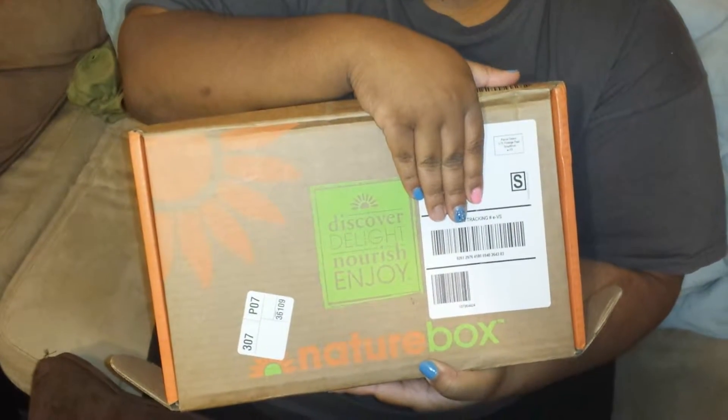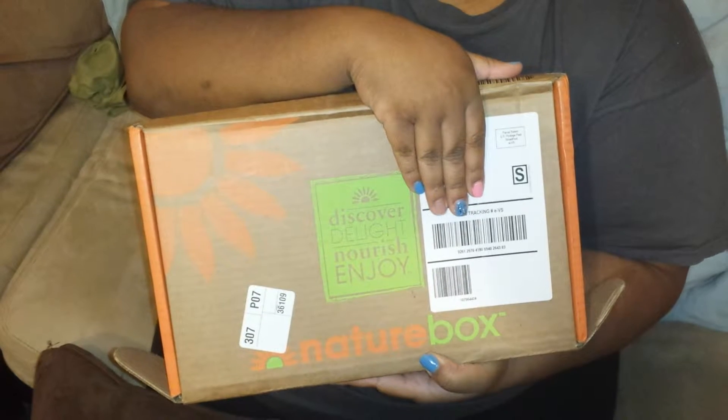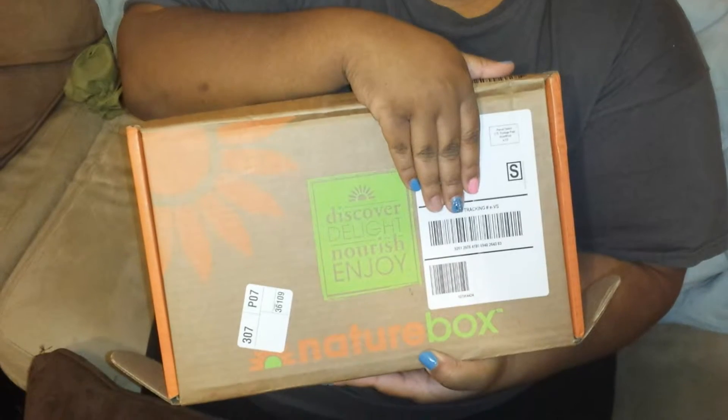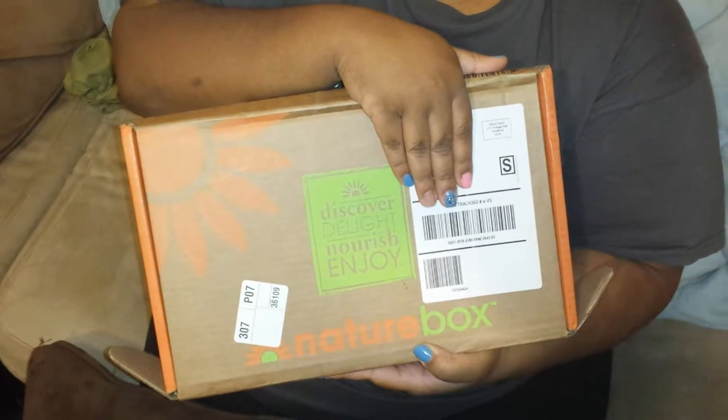Hi YouTube. I'm coming to you today with another unboxing. It's a little something different this time. I'm going to show you what's in my NatureBox. Some of my favorite snacks.